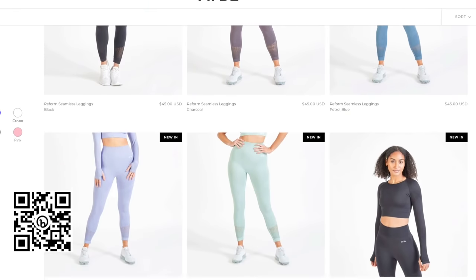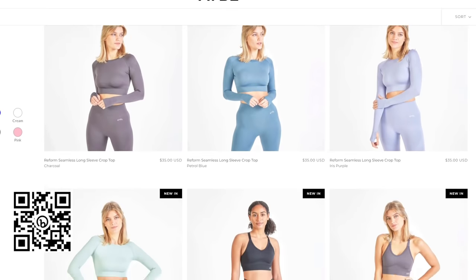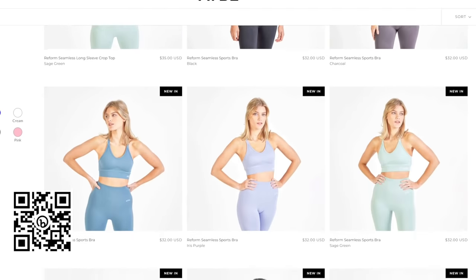I haven't even opened the package yet — we are doing this together today. I could tell just by looking at their site with all the beautiful colors and seamless sets, it's gonna be good.